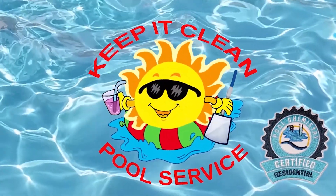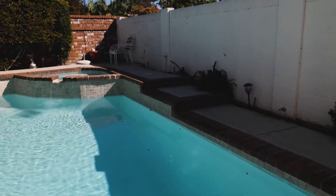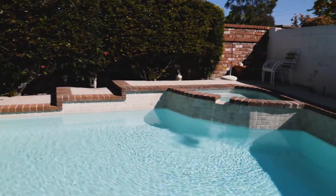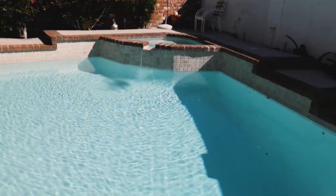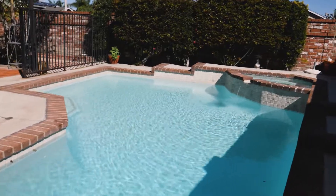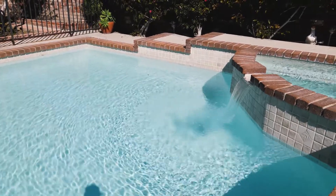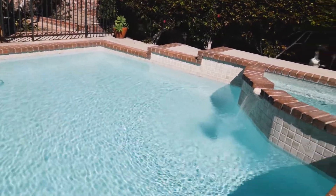Here we are day two of the borax treatment — let's check to see how the pool is going. Looks really good. Definitely clearer than it was, and you can just look at that sparkle right there — that's amazing. The clarity of the water, how tight the sparkle is.